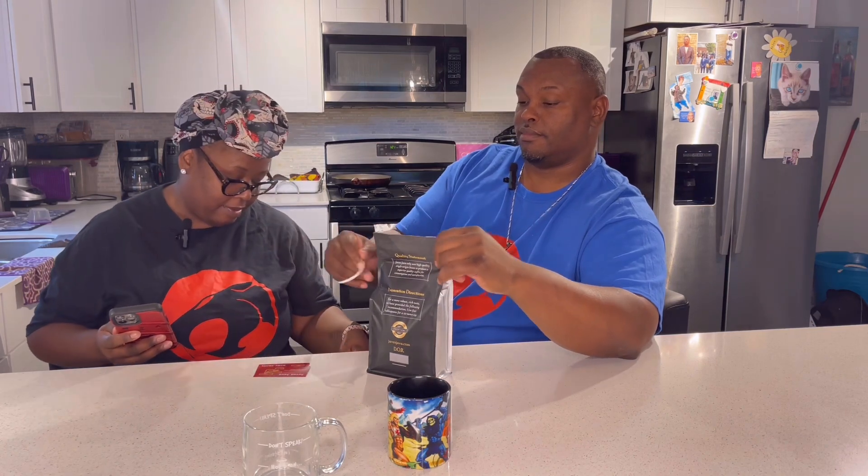Show some love to Java's Java! What a nice letter. We also got some business cards and some informational materials in here that we're going to share with y'all. And inside is a one-pound bag of Java's Java Eminence. Eminence is cognac-infused coffee.